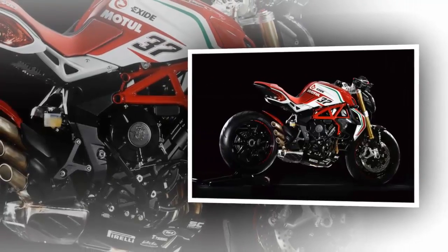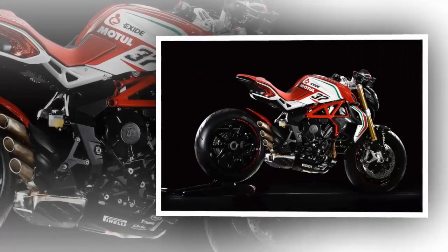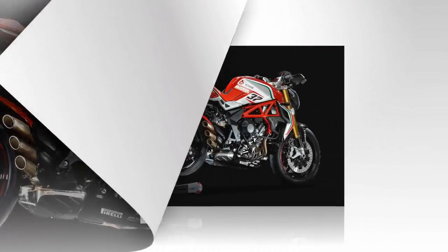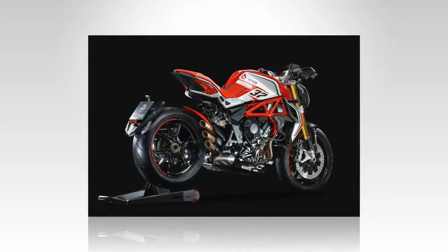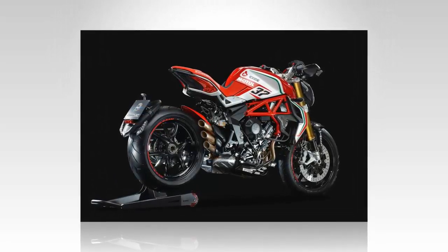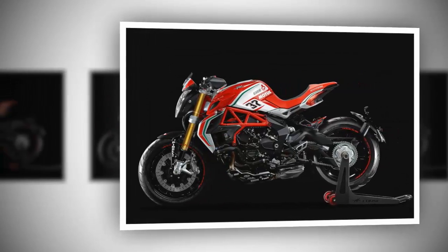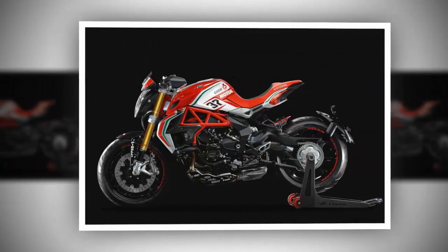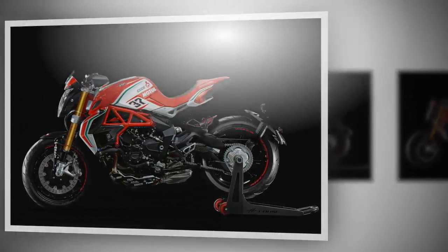Meanwhile, the factory has unveiled a handful of new race replica RC models that sport the brand's livery and bold red, white, and green graphics. So far we have both the F3 and F4 in the RC finish — predictable given the nature of those bikes — but the addition of the Turismo Veloce 800, complete with side panniers, was a pleasant surprise.